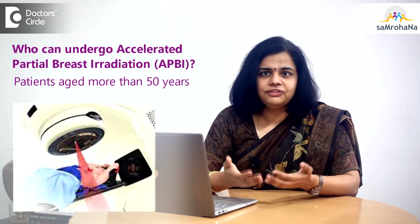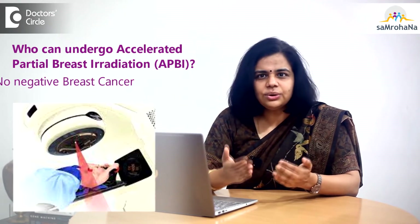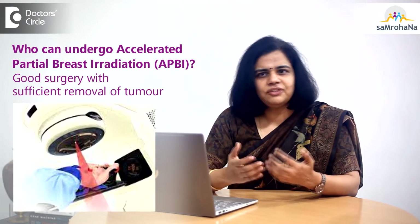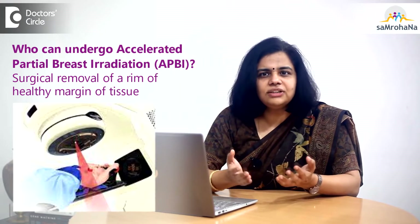Usually these patients are more than 50 years of age, have a small — that is less than 2 cm — node-negative breast cancer, with a good surgery where sufficient removal of the tumor and a rim of healthy margin has also been achieved.